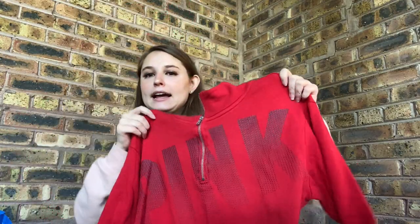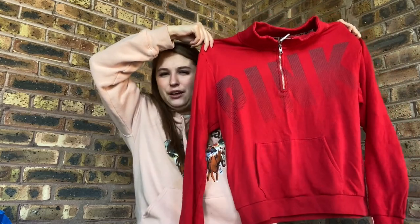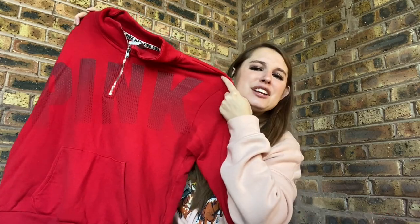Then I grabbed this Victoria's Secret Pink hoodie. I don't really like selling this kind of stuff but it will sell. I'd be fine with $15. It's a little pilly — I might shave that. Size medium. Hopefully $15 on that.